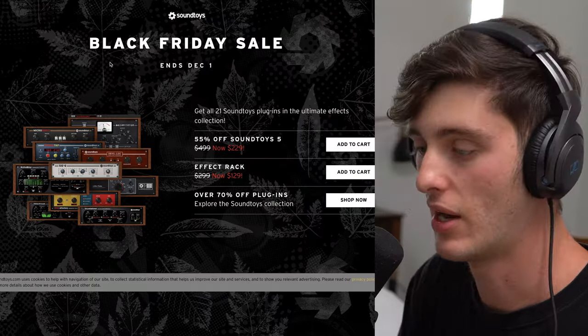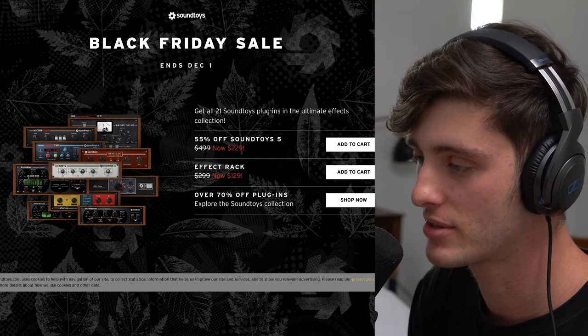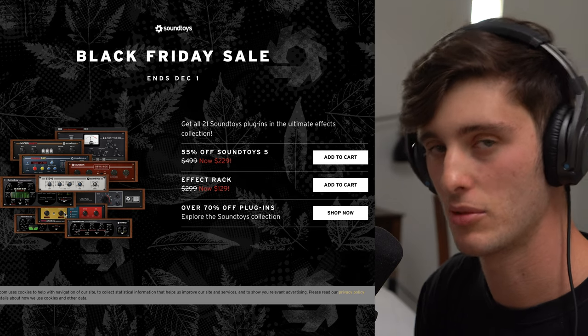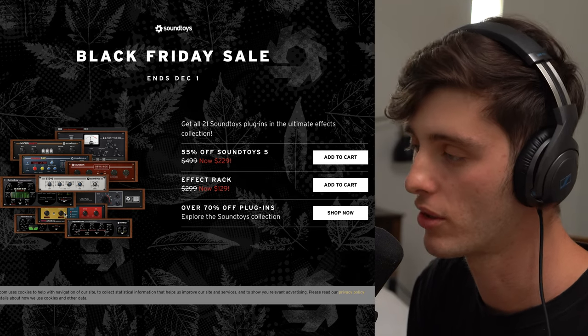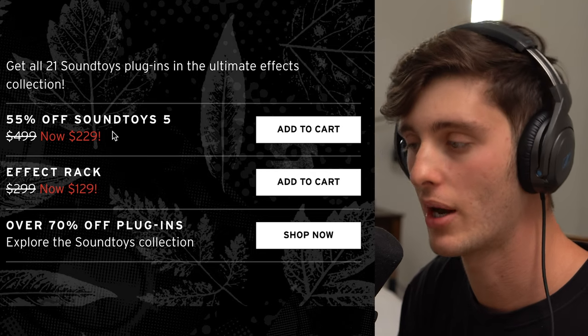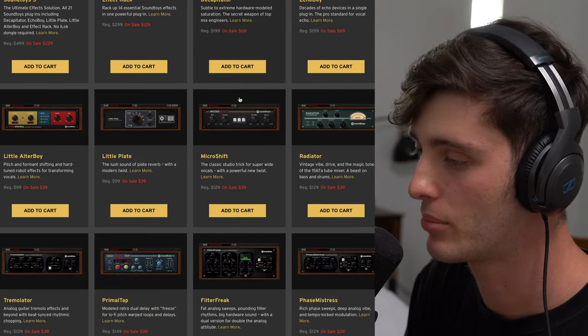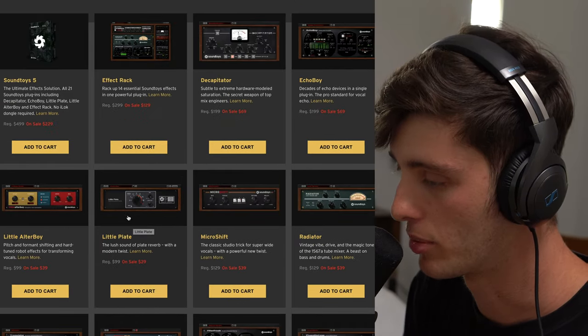Next on the list is Soundtoys. As of recently, Soundtoys have become some of my favorite plugins to use — from Decapitator to MicroShift to Devil Lock. These are things I'm using consistently every week while I'm working on music. If you have the money, I would definitely go with the bundle because it's so much cheaper than buying the plugins individually. Some plugins I would recommend if you don't have that budget are Decapitator, Little Altar Boy, Devil Lock, or Little Plate.